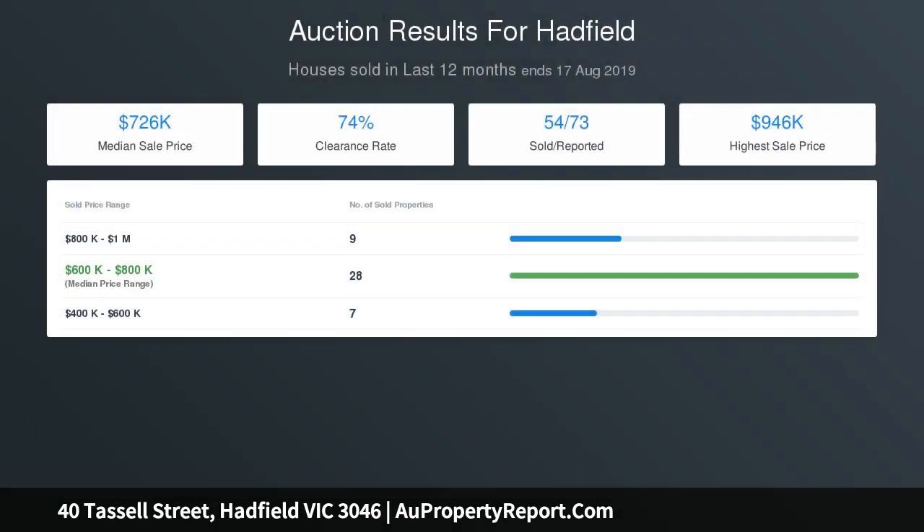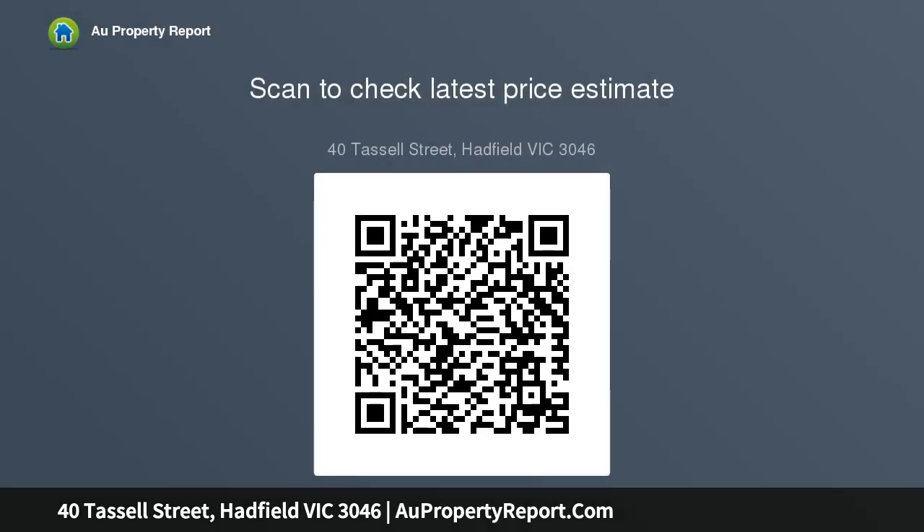There is also a double steel garage and shed. Perfectly located, only a short stroll to the cosmopolitan West Street shopping village, local schools, and public transport facilities, and only 12 km to the CBD.